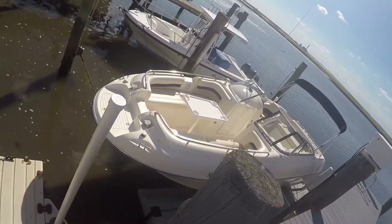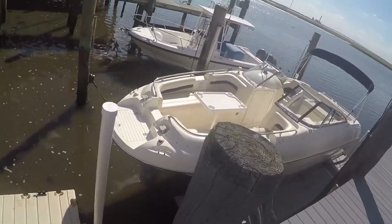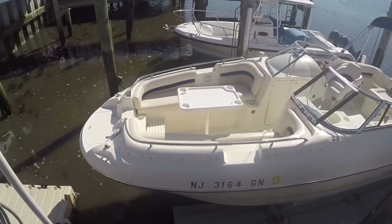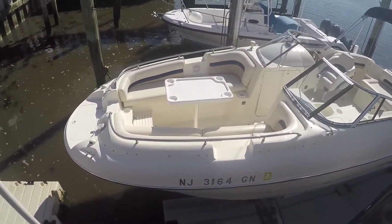Hello everyone, this is Chris, 7 Seas Marine. Today I'm doing a video on a beautiful 2002 Stingray 220 DS powered by a 5.0 270 horse Volvo with the SX drive, only 207 hours.